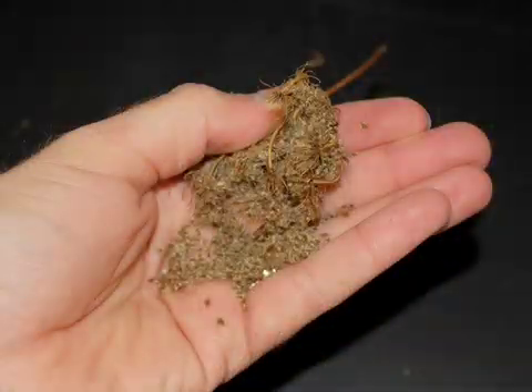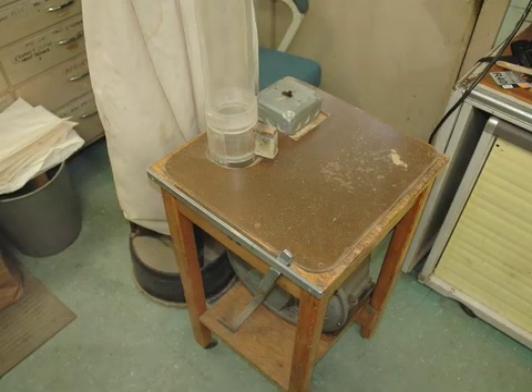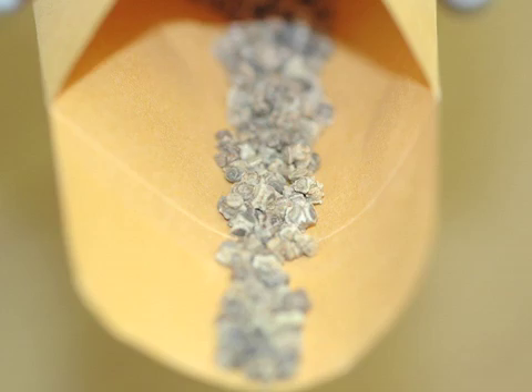Carrot seeds can also be processed with your hands. To separate the seed pods from the chaff, gently blow them in a dustpan while shaking. Larger operations separate seeds with a mechanical blower. Heavy, high-quality seed pods remain near the bottom, while chaff and low-quality pods blow out the top. The seeds are now ready to plant.